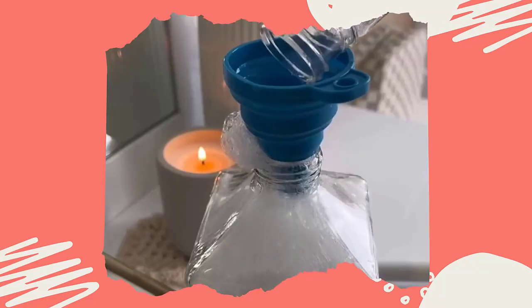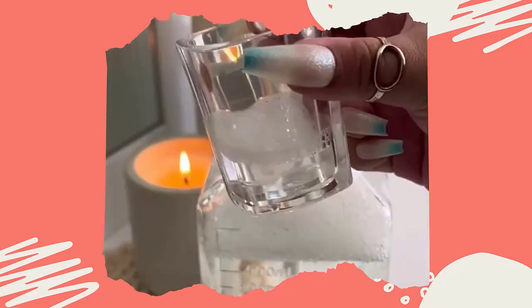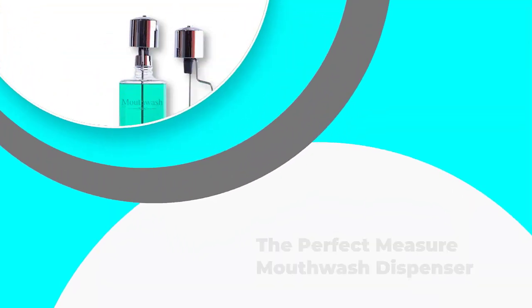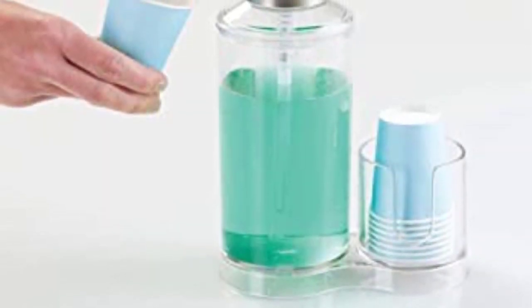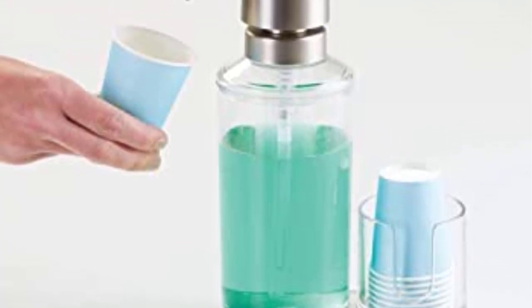One of those tools is a mouthwash dispenser. In this video, we've compiled a list of the top 5 best mouthwash dispensers. So let's get started. Number 5: The Perfect Measure Mouthwash Dispenser. To be honest, you'd be hard-pressed to find a mouthwash dispenser that is better than the Perfect Measure Mouthwash Dispenser from Crystallize.